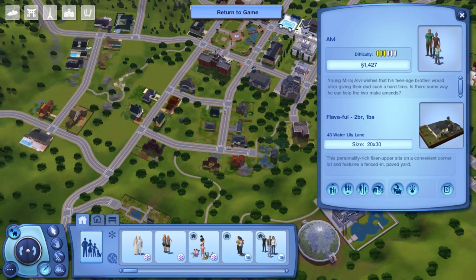Here we are at house number three. This is the Alvy household. Young Mirage Alvy wishes that his teenage brother would stop giving their dad such a hard time — is there some way he can help the two make amends? The house is called Flavaful — oh my gosh, these names! It's a two bedroom, one bathroom home located at 43 Waterlily Lane, built on a 20 by 30 lot. This personality-rich fixer upper sits on a convenient corner lot and features a fenced-in paved yard. I have a feeling this might be a little quirky.